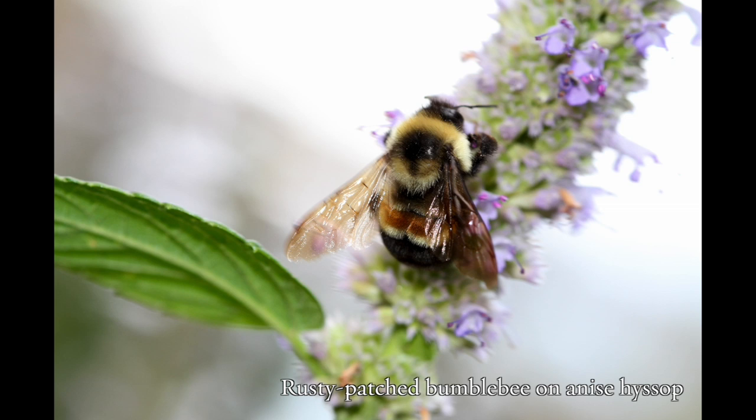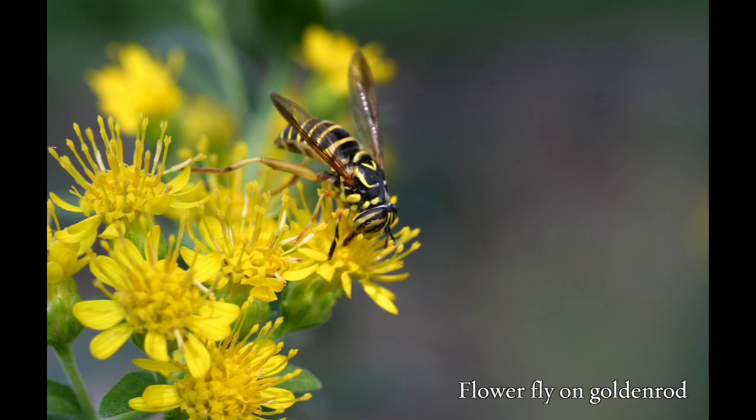Give them a place and they will come. I noticed other bugs in my garden, like this fly that is disguised as a yellow jacket wasp. This fly without a stinger takes advantage of the wasp's bad reputation. Check out how even his eyes are camouflaged.